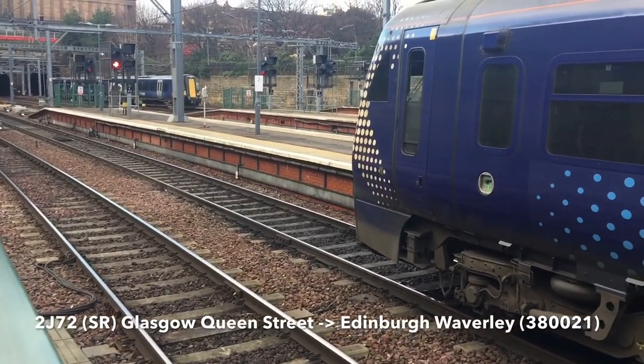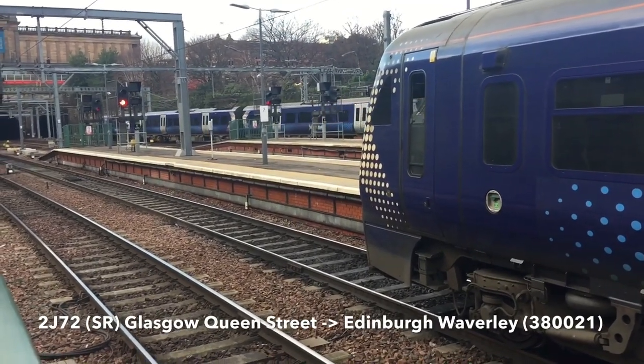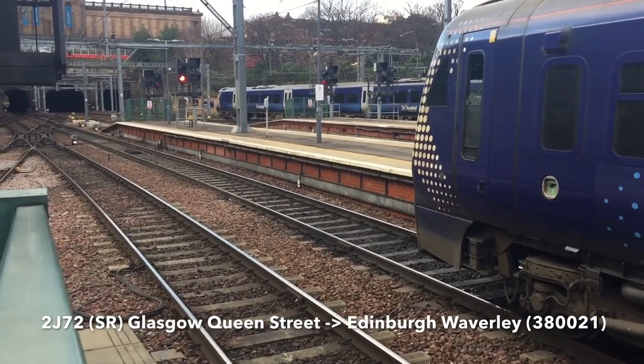380-001 — no, 021, sorry. Departing will be your 11:15, 1 Romeo 47 to Glasgow. And then also arriving in is your 11:14, 2 Hotel 46 from Helensburgh, arriving in on platform 11.